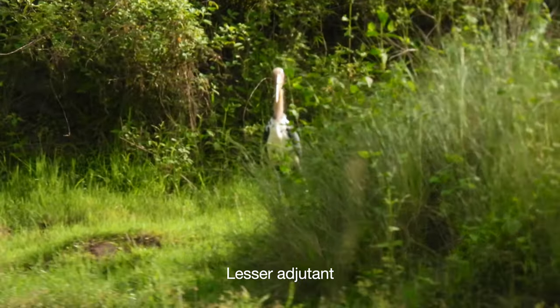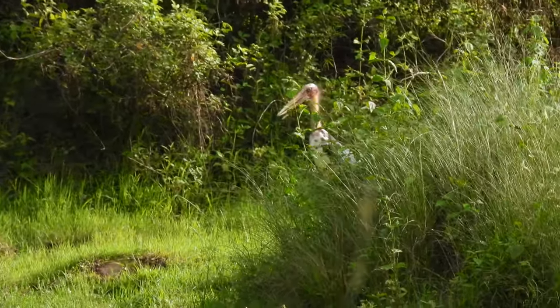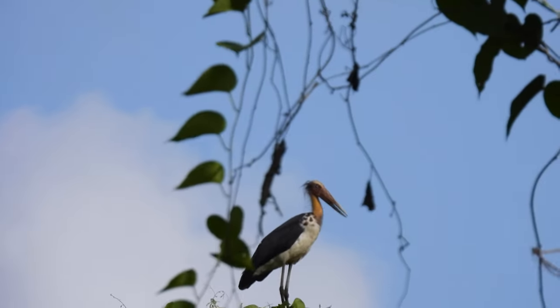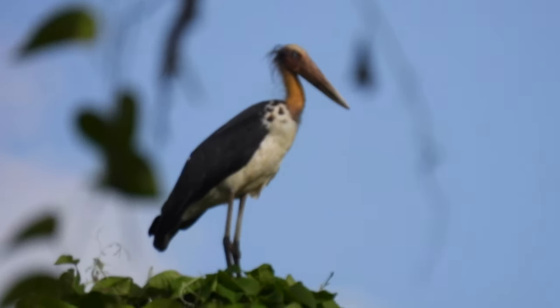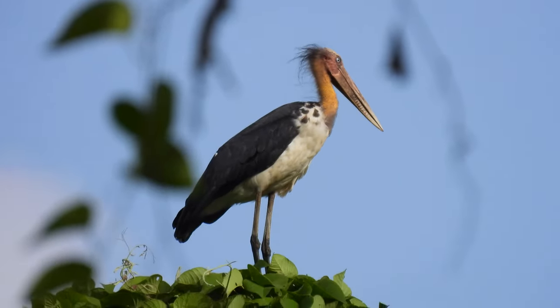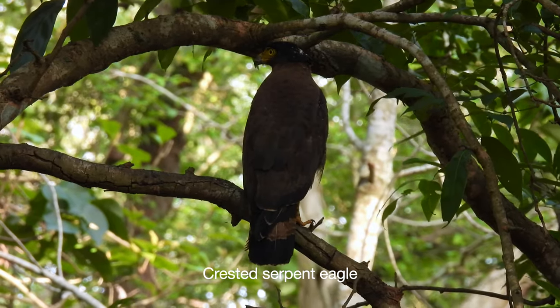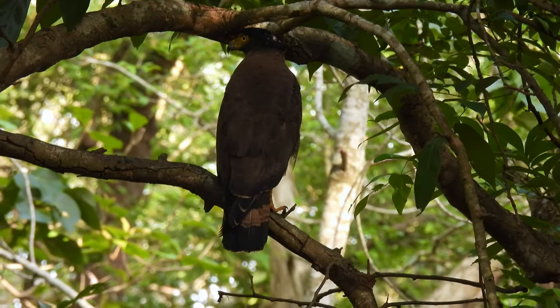Kali Tiger Reserve is also a birder's paradise. Home to over 200 species of birds, Dandeli is most famous for the Malabar Pied Hornbill. Found in abundance, these birds can easily be sighted in the periphery and deep within the forest.